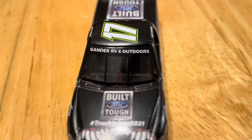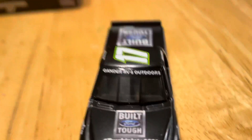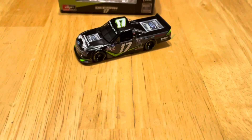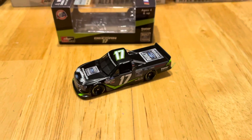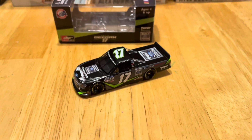Getting to the front — there we go — the Gander RV and Outdoors Truck Series banner looks really really good right there. Here's this diecast with all its glory. Very very beautiful diecast, as I said at the start.